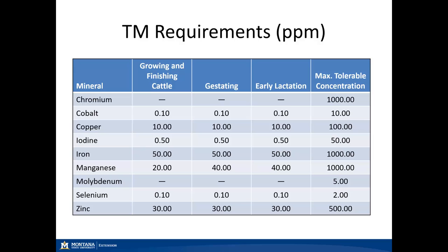Copper is required at 10 parts per million across all classes of cattle. Iodine is also one of those trace minerals not included in every mineral formulation as a separate ingredient, and iron is not really included in any of our trace mineral supplements as a separate ingredient. This is typically a requirement met by our feed ingredients. 50 parts per million is the actual requirement for beef cattle; however, most beef cattle are highly tolerant of large concentrations of iron due to concentrations in feed as well as water, and they typically take in more than 50 parts per million each day.